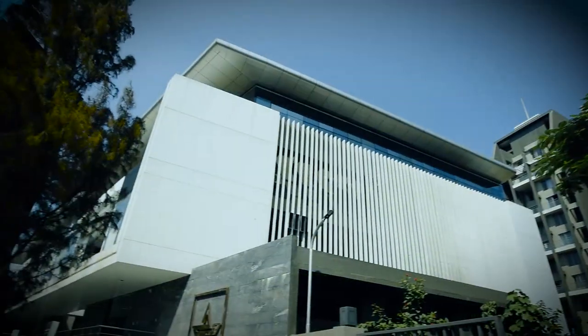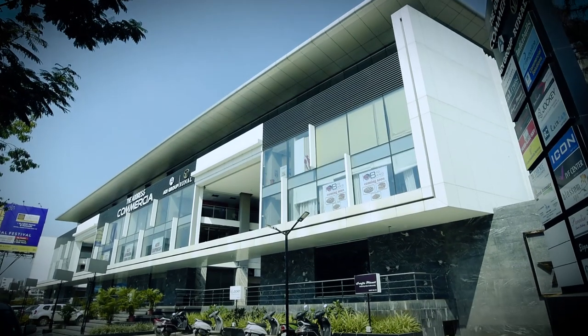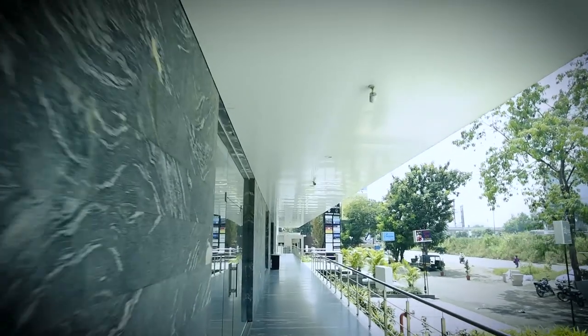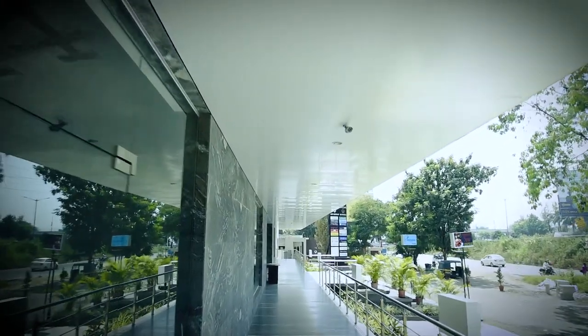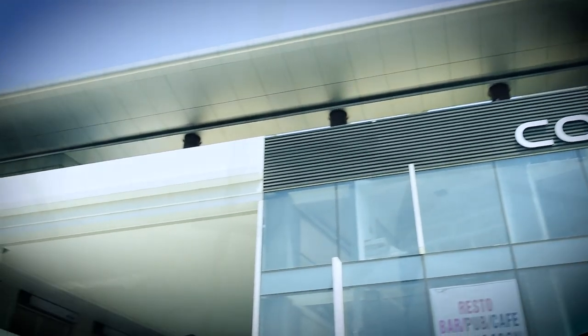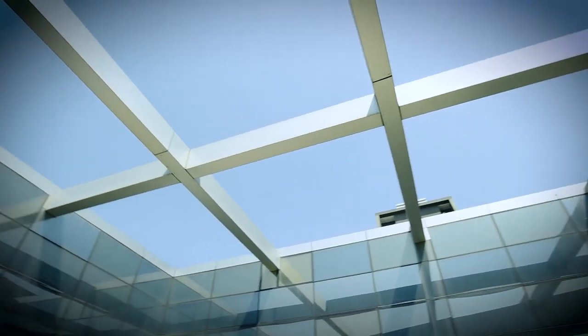Having a quality-conscious developer who understands the importance of getting the right professionals on board made the difference. It's always a teamwork — the fabricator was involved, and there was a facade consultant as well. Most importantly, the client was keen on that. There are a lot of big developers who know the importance of a facade consultant and good glazing contractors. This time I managed to convince the developer, and they agreed to bring a consultant on board — and that made the difference.